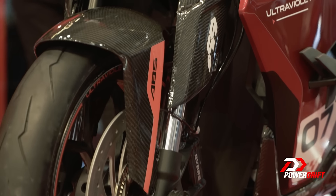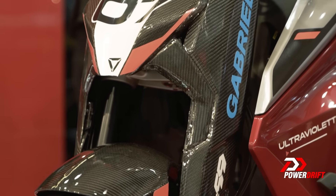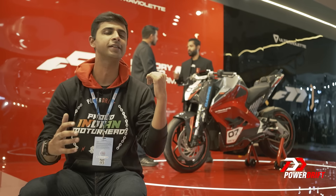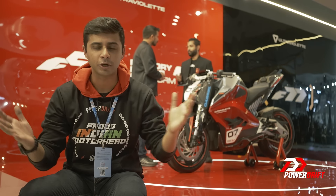When we talk about racing, this is a sample of what we can see in the near future, and racing is all about losing weight. So all the unnecessary components have gone — no indicators, no headlamp, no mirrors.